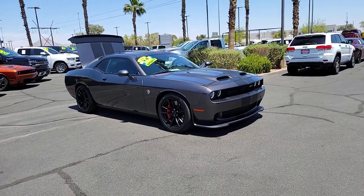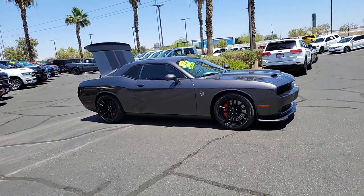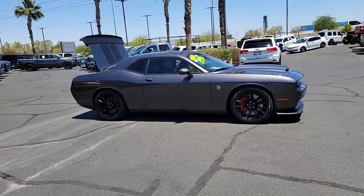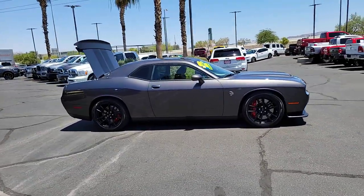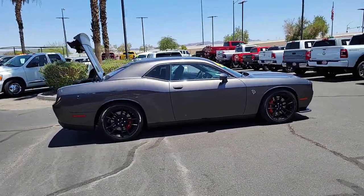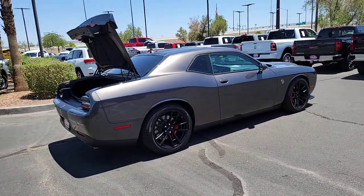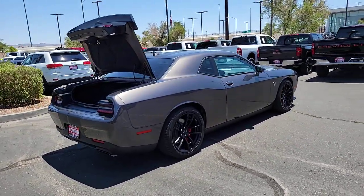Looking for your dream car? It could be the 2023 Dodge Challenger. This vehicle is an outstanding buy with fewer than 5,000 miles on the odometer. The Challenger thrills with raw power and intimidates with a sinister stance, while its fine craftsmanship, comfort, safety, and efficiency make it a desirable choice for enthusiasts.